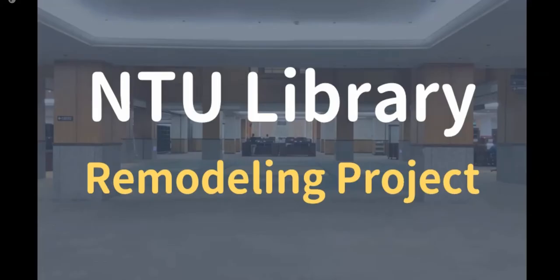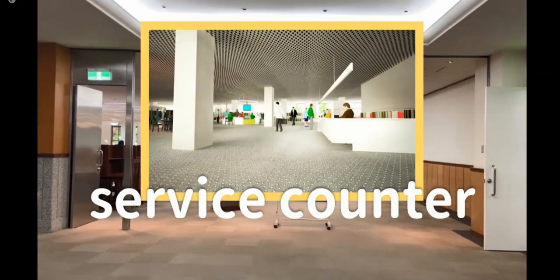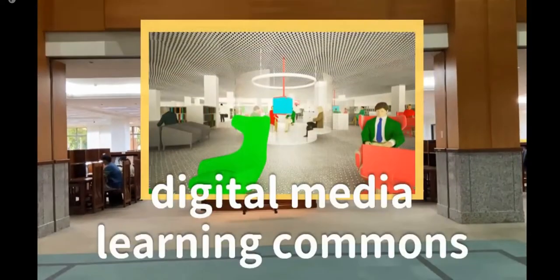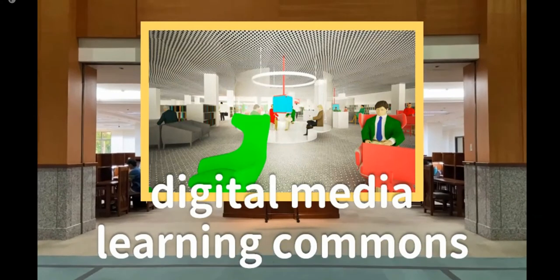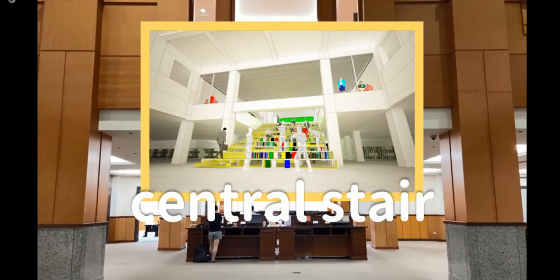Now we are moving forward inside the library, and I can show you some highlights of our National Taiwan University Library Remodeling Project. First, there will be a service counter on the right side where you can borrow and return books. The information desk will also be relocated here, so you can ask for professional assistance with any library resources. The main area on this side will be a digital media commons, reconstructed in a relaxing vibe where users may enjoy diverse audiovisual materials and self-learning. You can see individual seats and some group viewing areas. Then a brand new central stair will appear after this remodel, and readers can have a wonderful reading moment on the stair.